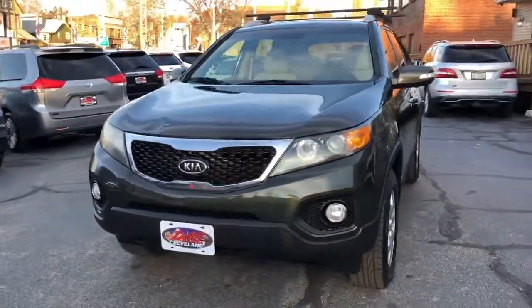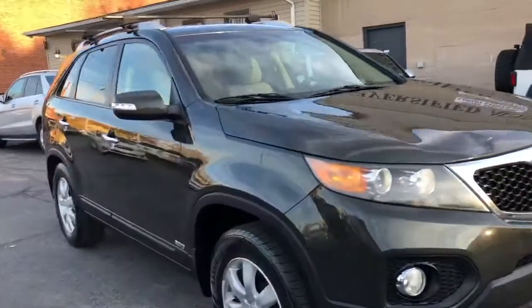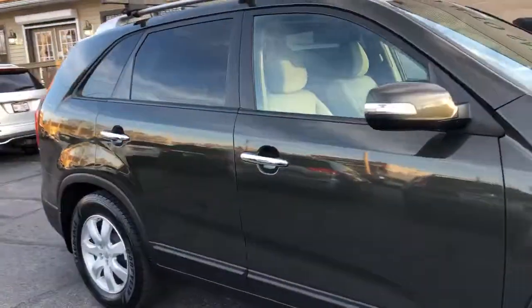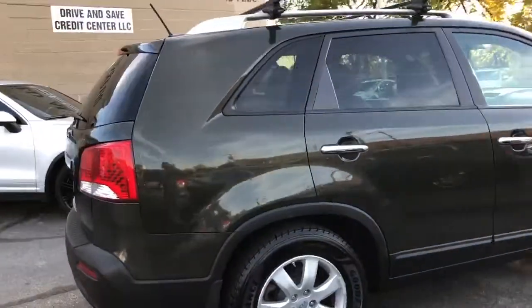Hey folks, we got a one owner, 28 dealer service records, 2012 Kia Sorento LX all-wheel drive, and it's a nice one, folks.